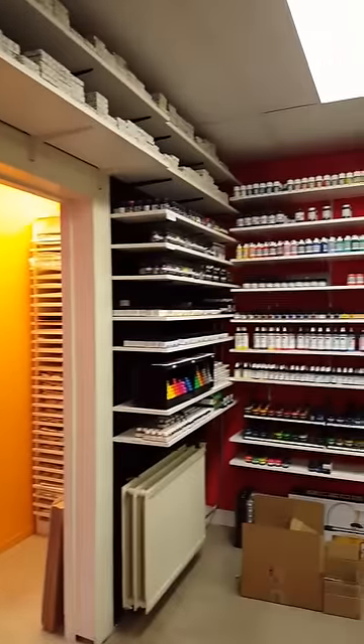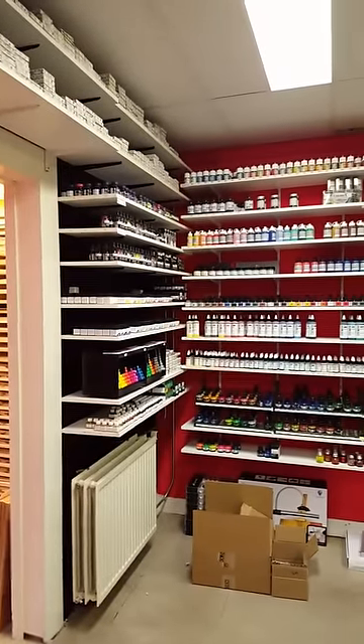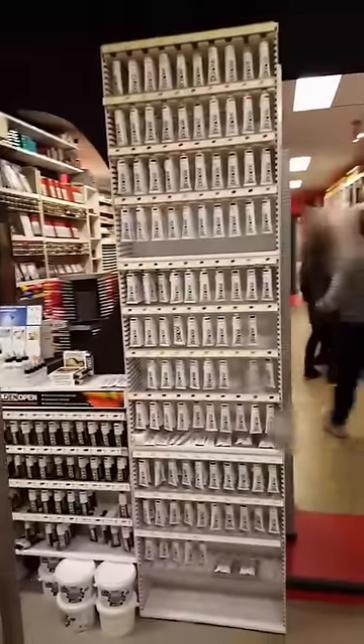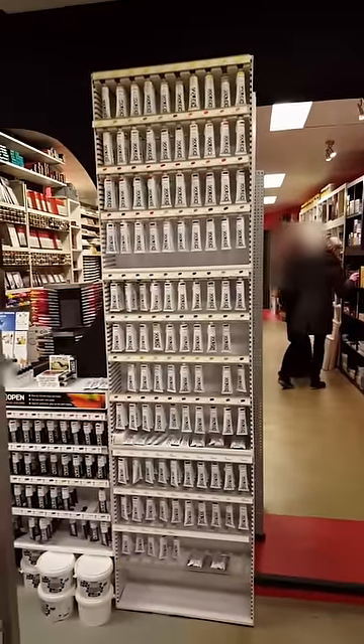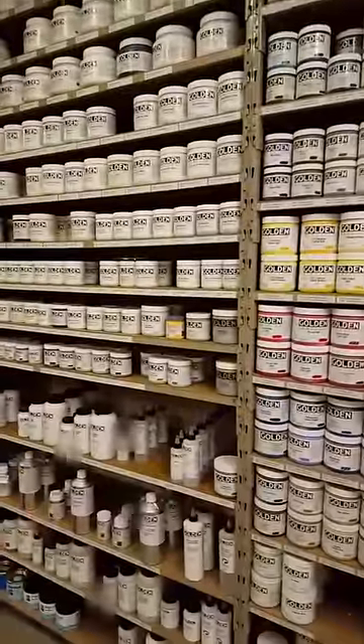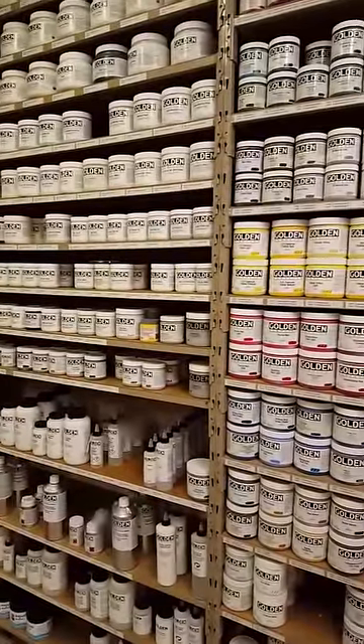I just got permission to film in the shop. For all the Dutch viewers, this is Martin Brinkhuis in Hengelo — they ship, so if you're in Holland and you need stuff you can just go to the website www.martinbrinkhuis.nl.